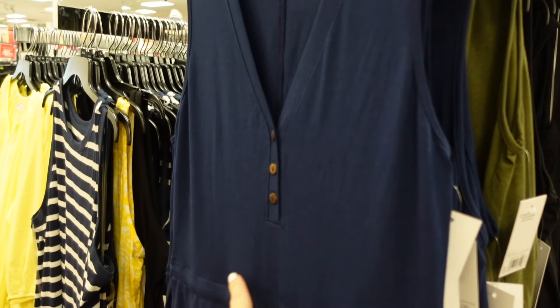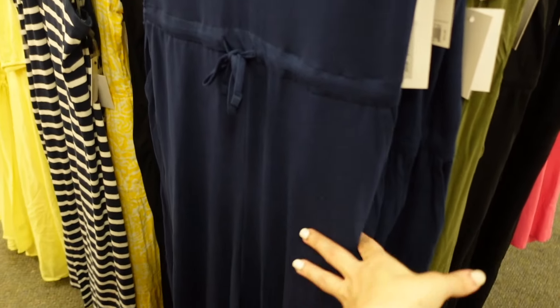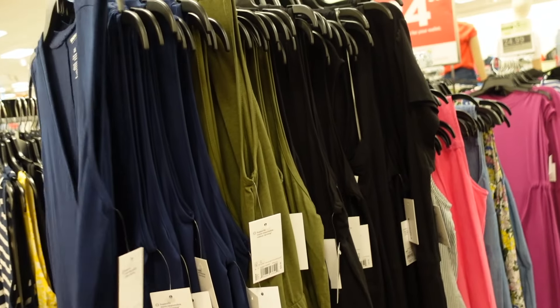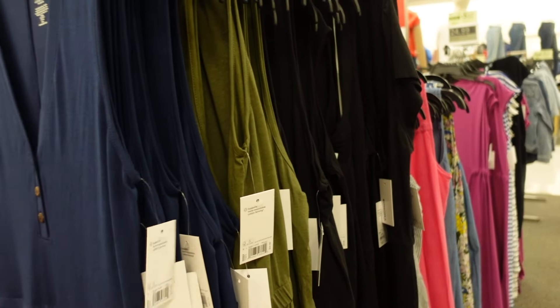How cute is this new jumpsuit from Sonoma — it has that V neckline, buttons, drawstring at the waist, and a flowy wider leg. Comes in navy and green and black. They're regularly $34.99.